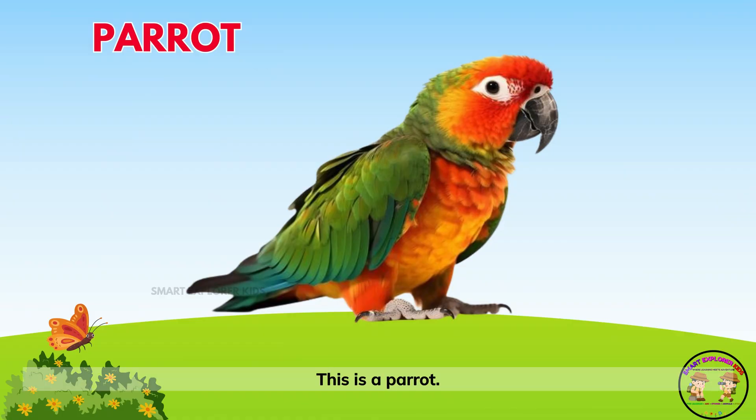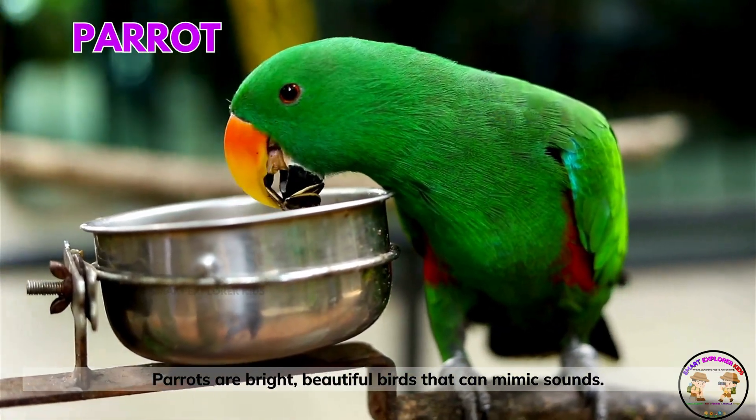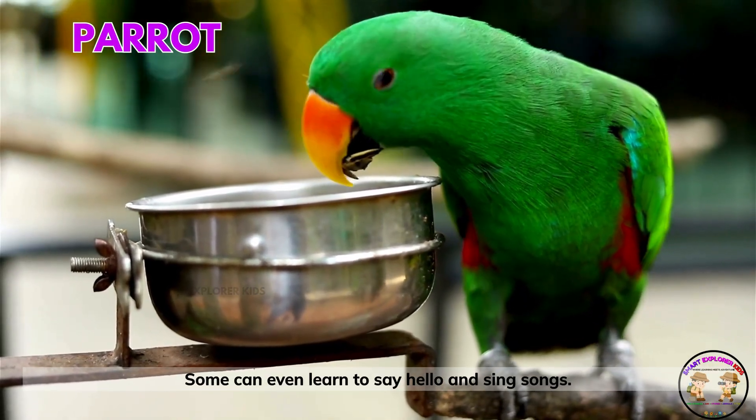This is a parrot! Parrots are bright, beautiful birds that can mimic sounds. Some can even learn to say hello and sing songs.